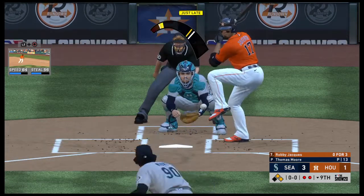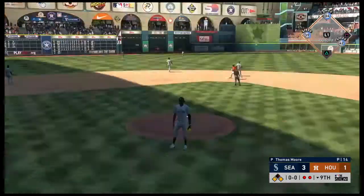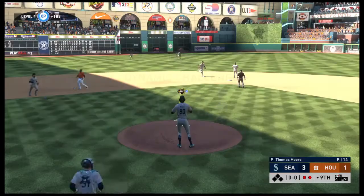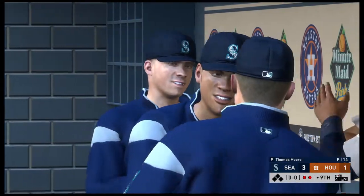Now batting — in now, Robbie Jacques. And this ball swung on and hit to center field, and this should do it. He makes the catch, and the Mariners will add one more to their winning streak as this ball game is over.